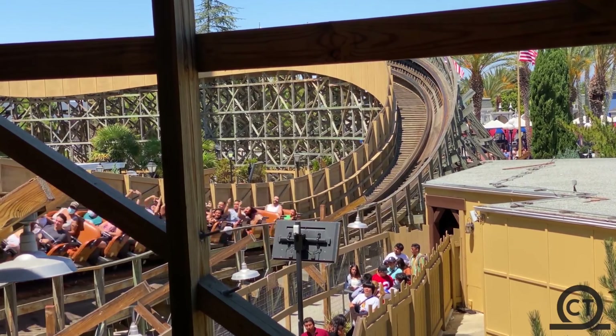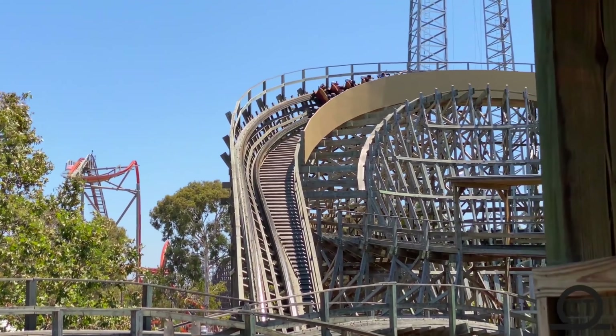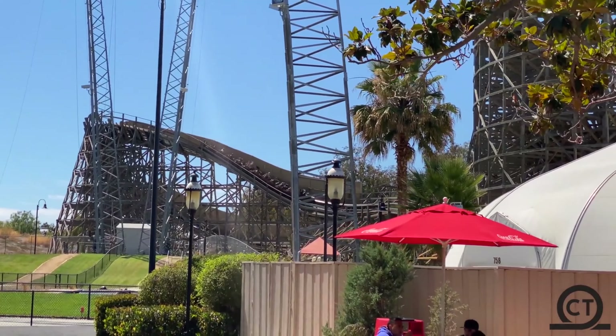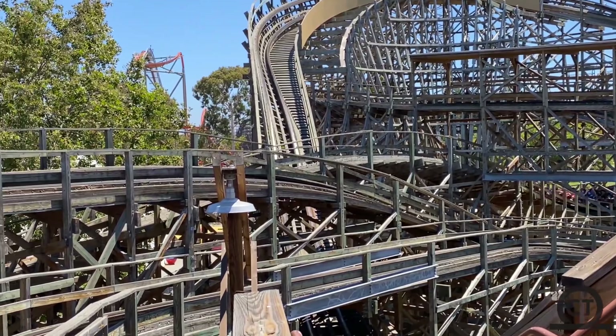So those are the in-depth summaries of these two coasters. In my head there is a very clear winner — in fact there's an 11-spot jump in my rankings between these two coasters. The clear winner is Ghost Rider.